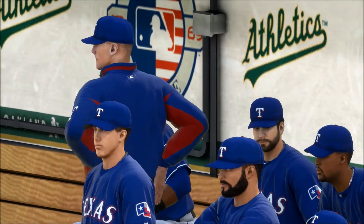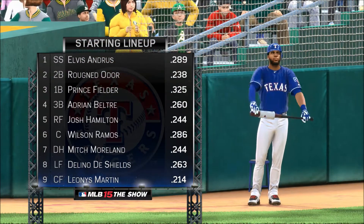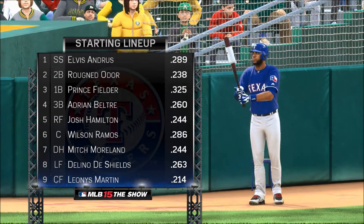More from the guys as this one goes along, but first let's have a look at the starting lineup for the visiting Texas Rangers, as their order will read like this.